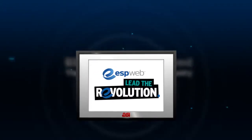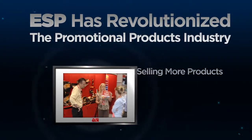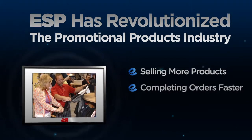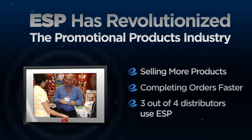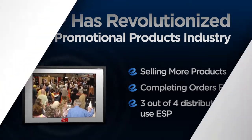ASI's ESP service has revolutionized the promotional products industry. Distributors are selling more products and completing orders faster than ever. In fact, today three out of four ASI distributors rely on ESP to help run their business.